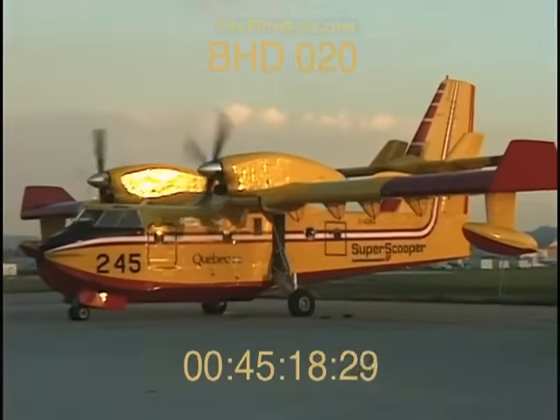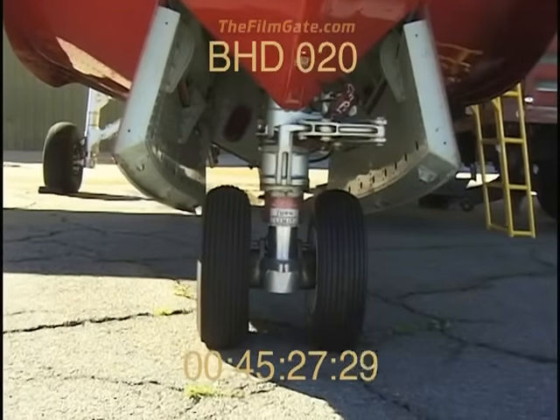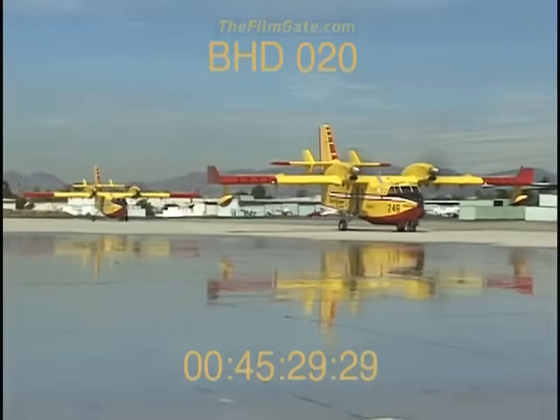It has taken off in less than 600 feet and landed in as short as 400 feet. Flying with the grace of an eagle, yet built with the strength of a main battle tank, the CL-415 is at home on improved and unimproved runways, and of course it thrives on water.